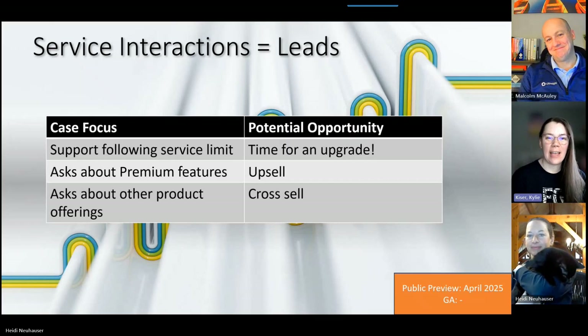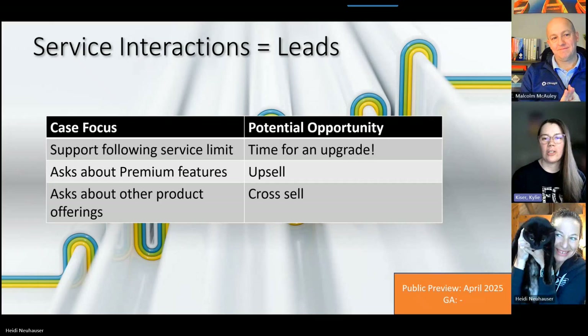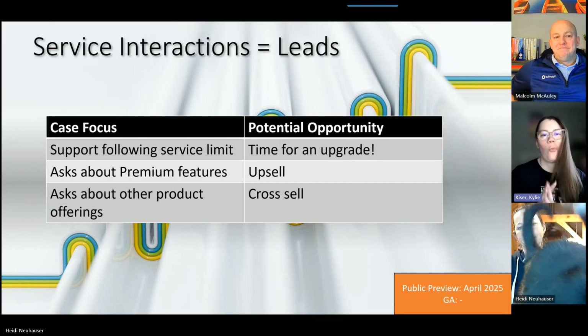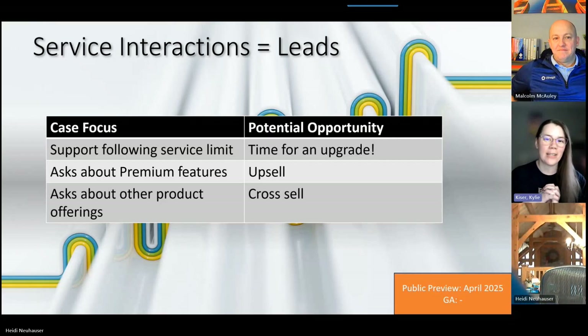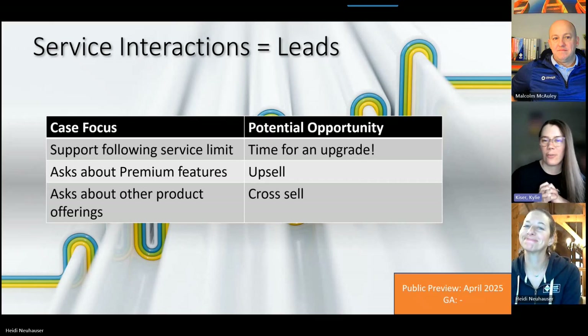Thanks everyone for joining us today for Power Tips and learning about the new release Wave 1 items for Sales. We encourage you to check out the release wave notes, let us know down in the comments what you liked about the sales features or other products you'd like to hear us talk about next. We'll share our favorite features and get some feedback from you — thanks!